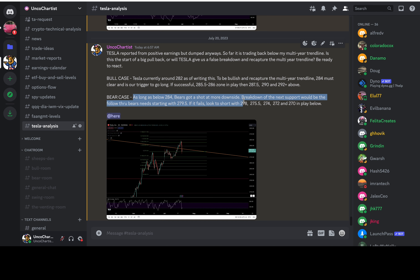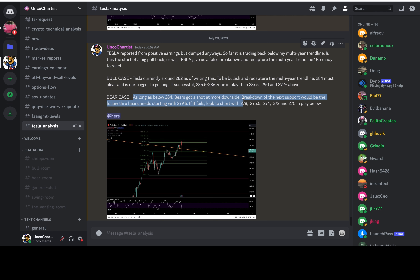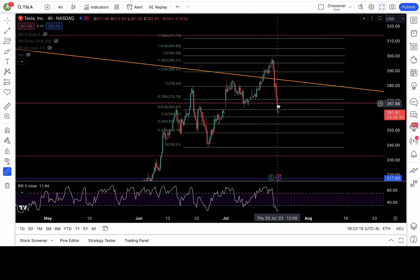Holy moly Tesla — what a beautiful one-directional move to the downside. I had a bull case and a bear case in the Tesla room this morning. The bull case was only if Tesla was above 284. On the bear case: as long as below 284, bears had a shot at more downside — breakdown of support starting with 279.5. We were already bearish below 284. I talked about the multi-year trend line — that orange multi-year line from all-time high with multiple touches — we recently broke out of it.